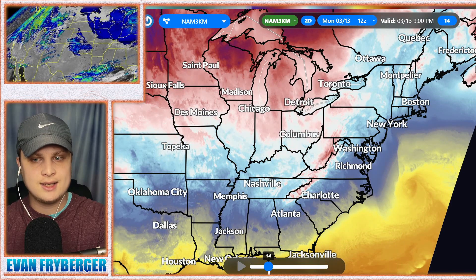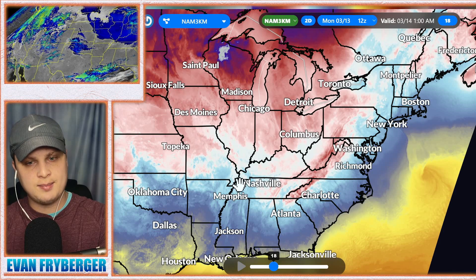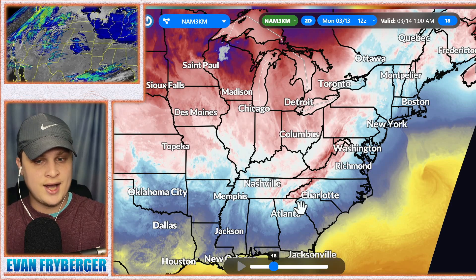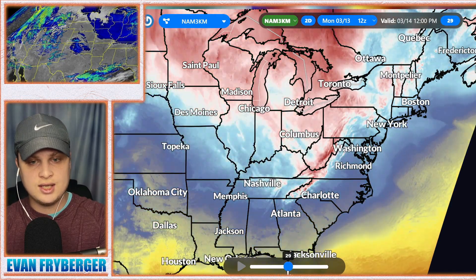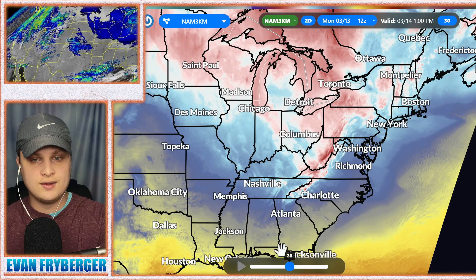Moving this model forward to about 9 p.m. tonight you can see that warm air really starting to swirl off the coast and those cooler temperatures really working into the Ohio Valley. Going all the way into 1 a.m. you can see those temperatures starting to plummet down into the southeast, as we could see below freezing temperatures here in northern Alabama, Georgia, and Mississippi. Continuing to push this forward you can see that warm-up happens the next day but it really holds on even with the daytime heating here in the northern parts of the southeast.